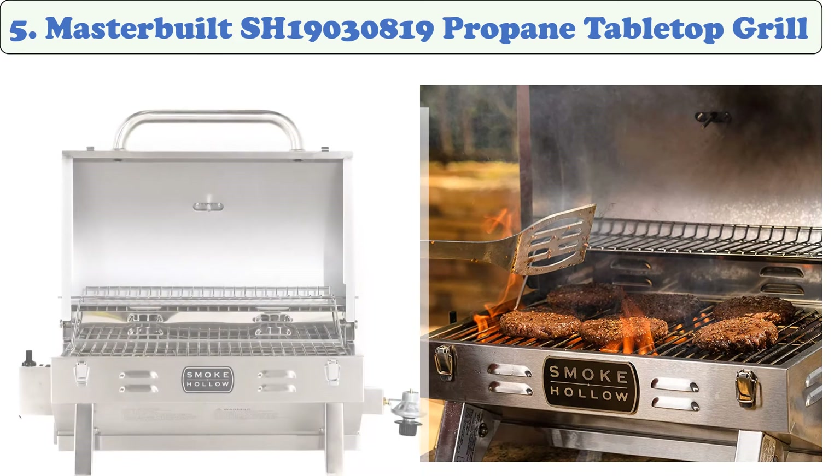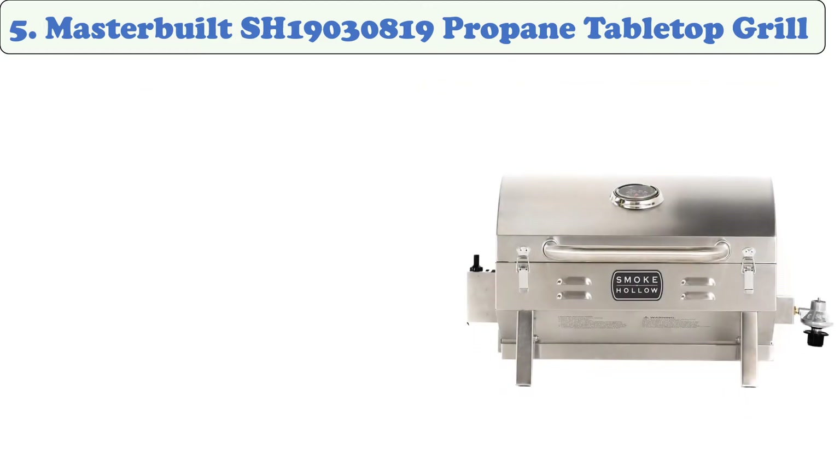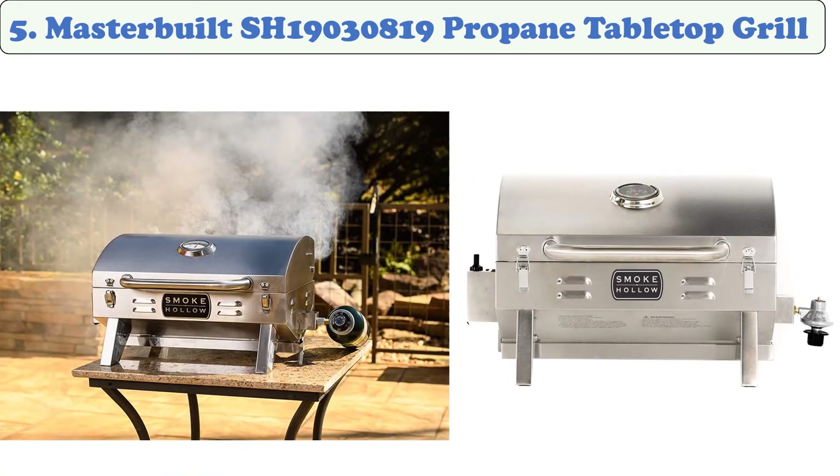At number five, the Masterbuilt Smoke Hollow propane tabletop grill. It is built for BBQ grillers on the go, perfect for camping, tailgating, picnics, or any outdoor use. It uses propane cylinders rather than a tank. Its grilling space fits up to eight burgers, and the sturdy stainless steel construction will help it survive many uses. It has a single burner that releases 10,000 BTU of heat, allowing high temperatures to make your food cook well.